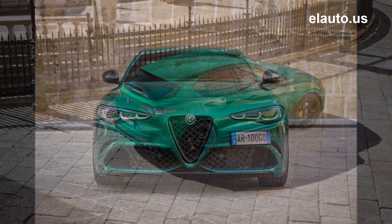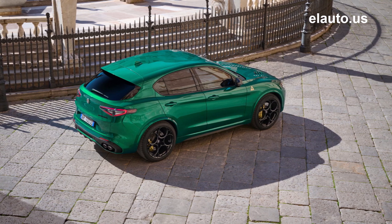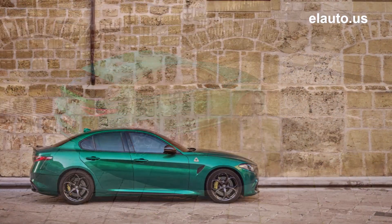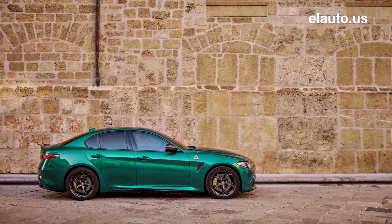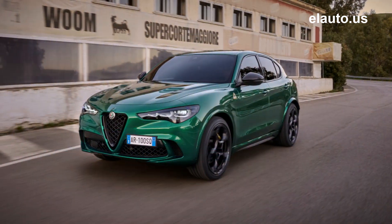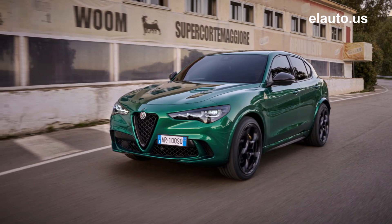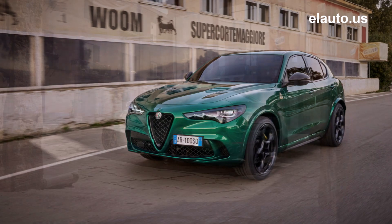Exclusive content includes burnished five-hole 19-inch sports alloy wheels for the Giulia and 21-inch for the Stelvio, plus exclusive gold brake calipers. The same gold hue distinguishes the emblem celebrating 100 years of the Quadrifoglio, positioned on the mudguard of both cars. A carbon fiber grille and mirror caps start a design theme that continues through the interior with an innovative 3D finish.